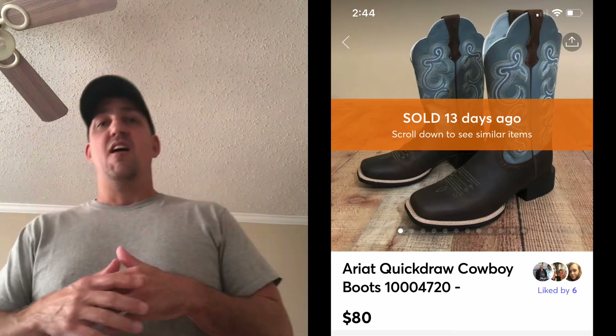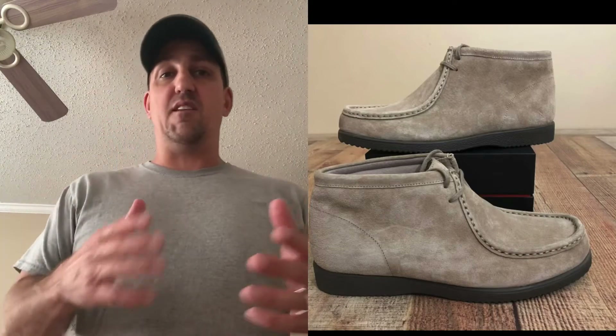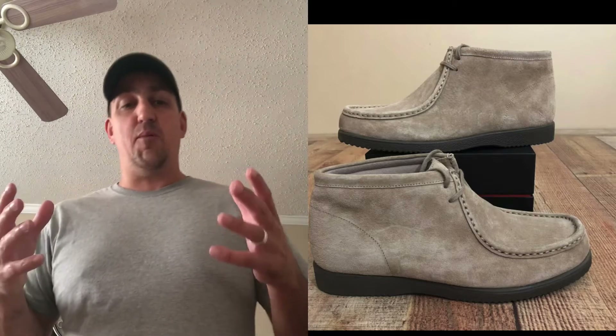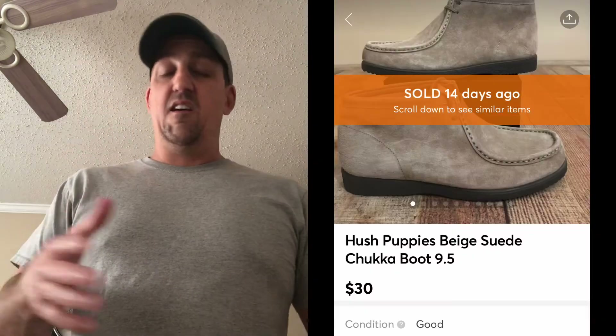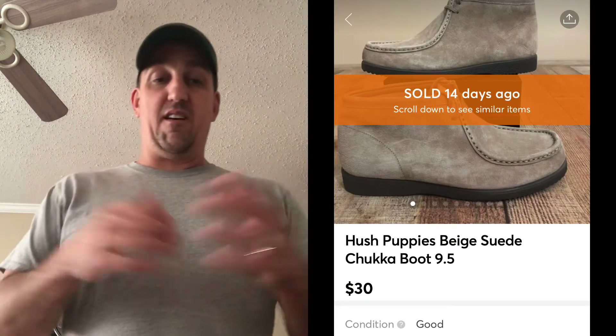The next brand isn't one I pick up that often, but it's the style that sold these — anytime you see chukka boots, you definitely want to pick them up. These were in great condition, paid under six dollars, and sold them for $30 plus shipping. Next is a brand I don't pick up that often — I know a lot of people do great with them, but for me it's hit or miss. These are some women's ASIC Gel in a cool colorway — six dollars or less — and sold them for $24 plus shipping.